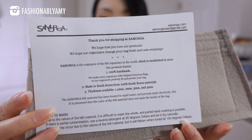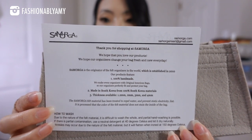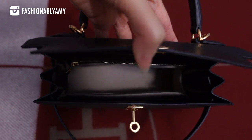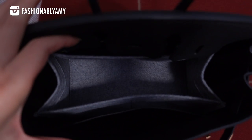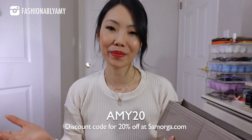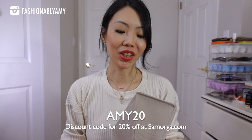They actually have a three millimeter felt now too, so there are four types of felt thickness, and it's made in Korea. Samorga always makes improvements to their designs, so when I get a new organizer from them I'm always getting the best and latest. If you're interested, I'll link them down below and you can use my coupon code AMY20 to save 20% at checkout.